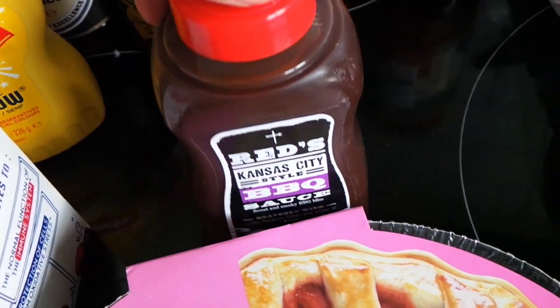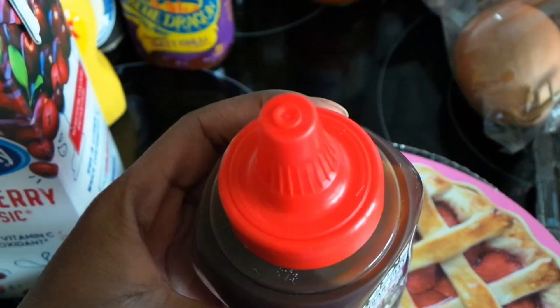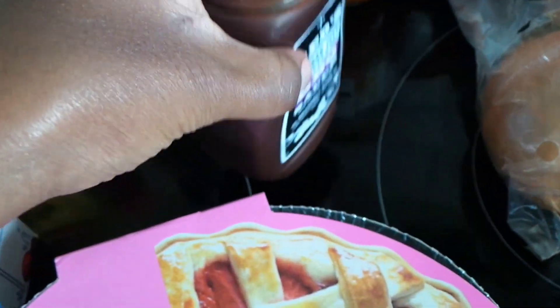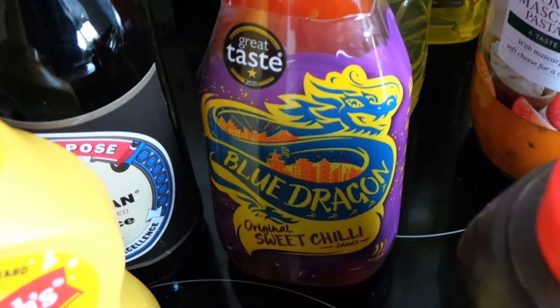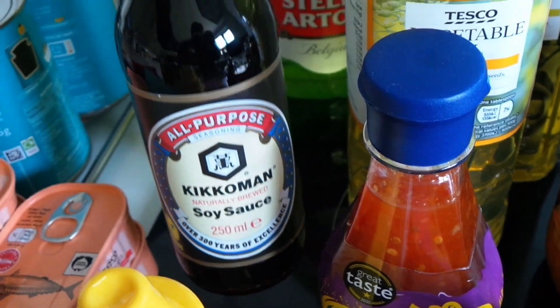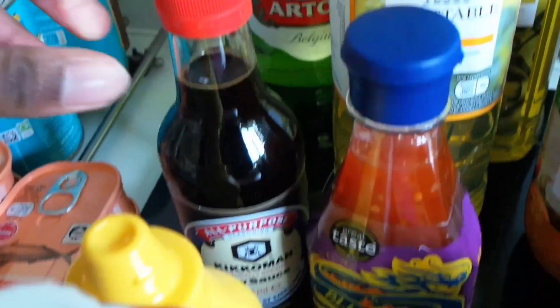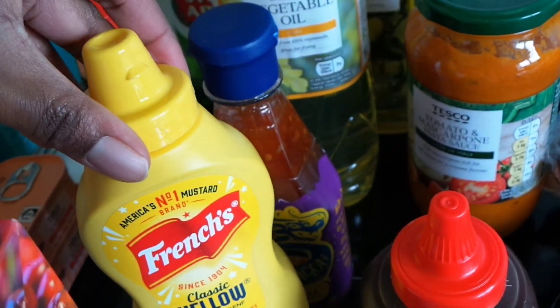This is another substitute — some barbecue sauce. I actually wanted the Fire Pit barbecue sauce but apparently so did everyone else, so we'll see how this one goes. Then we've got some sweet chilli sauce and some soy sauce.